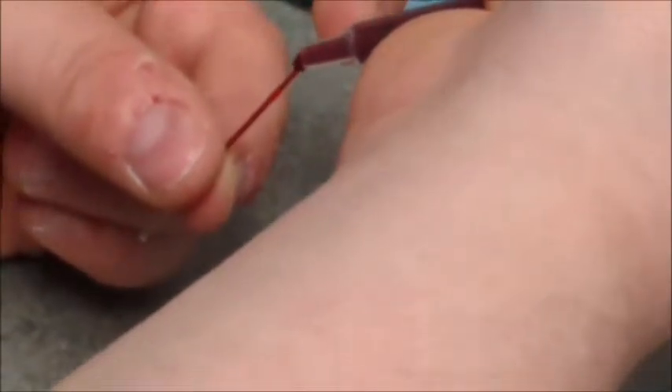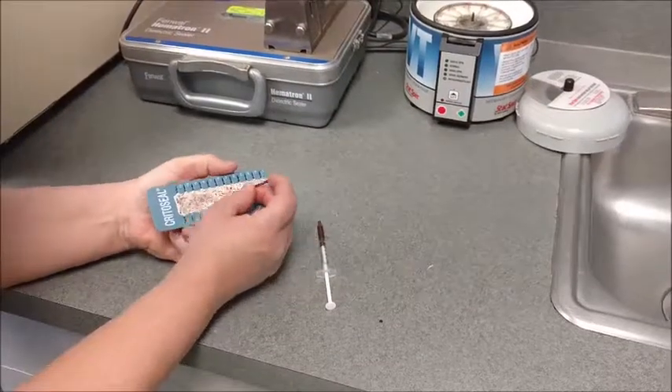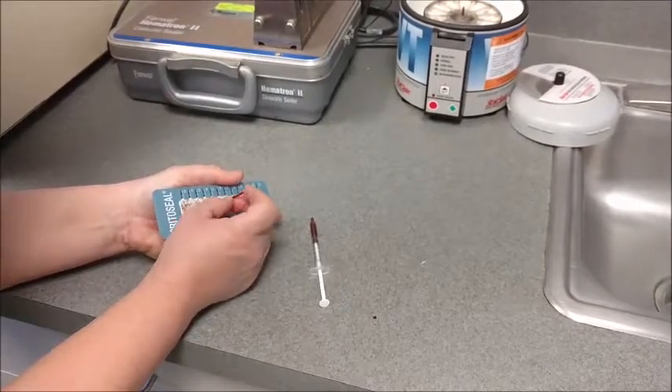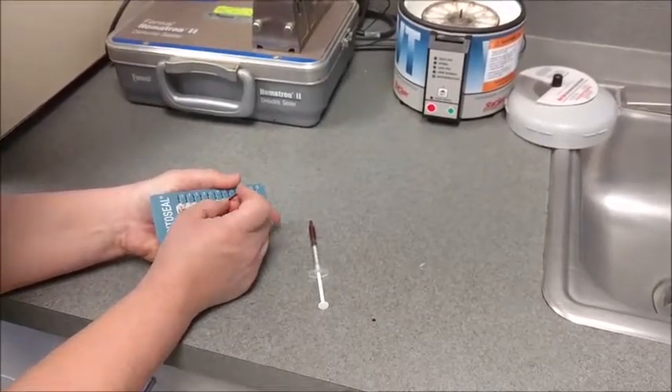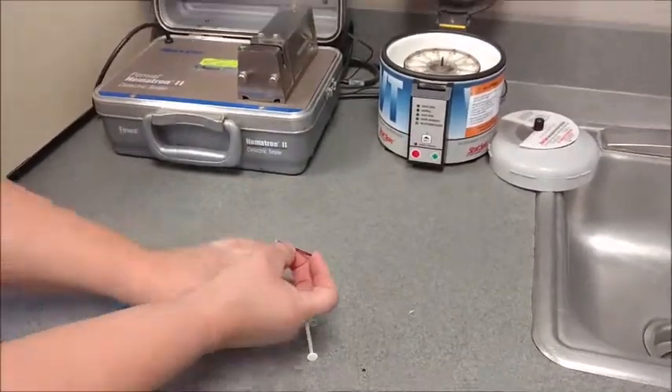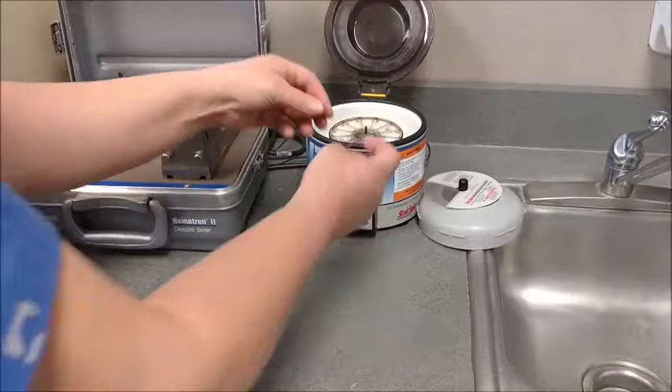The sample is used to fill a small glass tube which is plugged with clay prior to being placed into a centrifuge, where the sample will be spun at 12,500 RPM for three minutes.